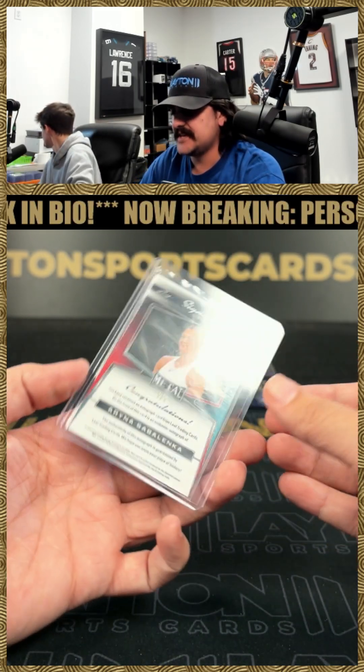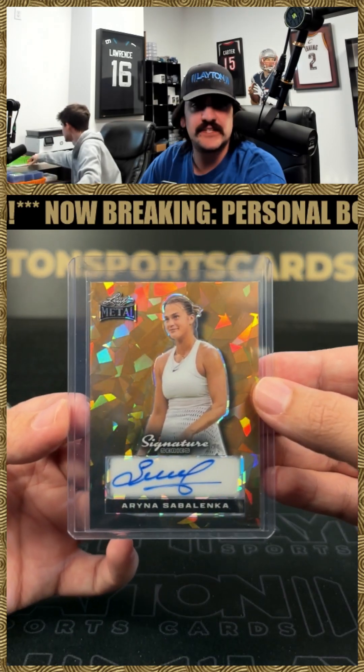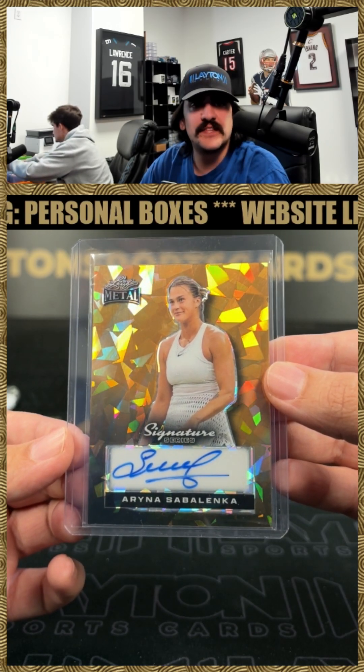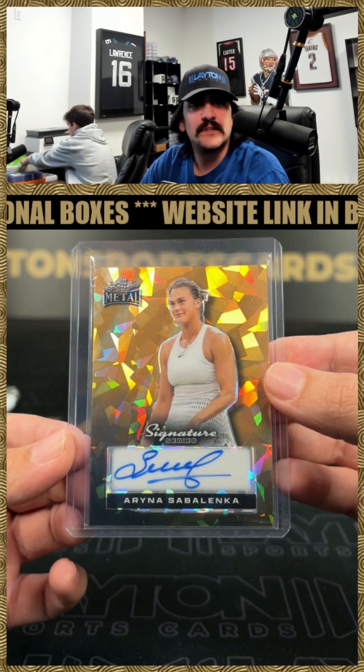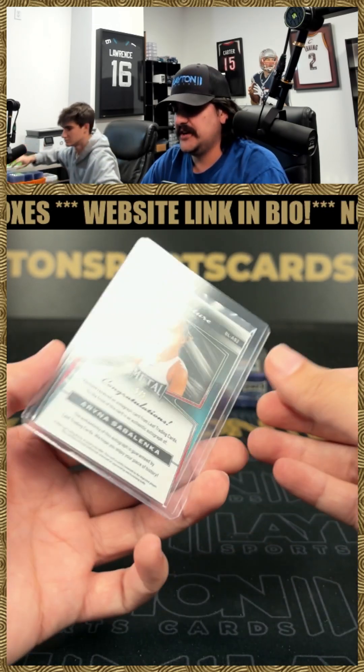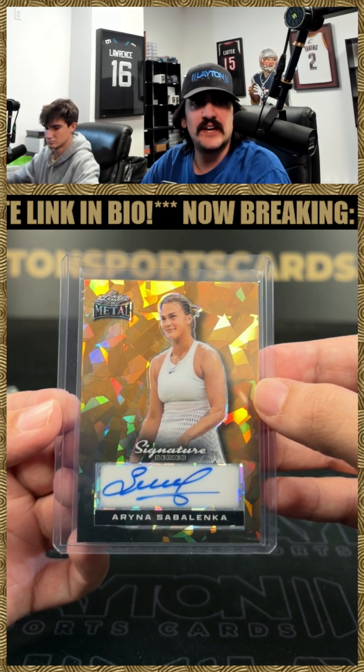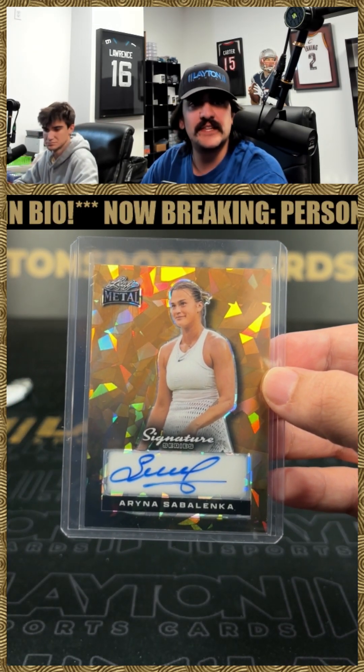One of the best women in tennis right now — it's gonna be a Sabalenka on the gold cracked ice auto. She is a beast, 101 on the six series. She has a shot at the French Open — she is one of the top two or three for sure. 101 on the Sabalenka. Got Coco still in there — not bad at all.